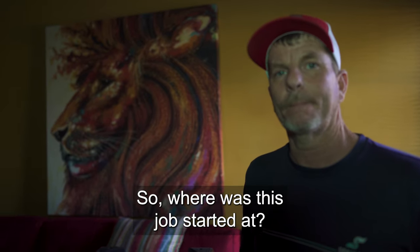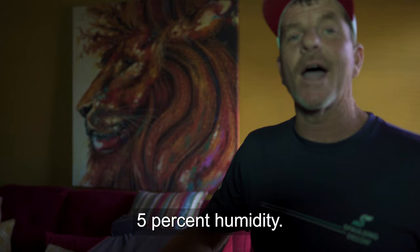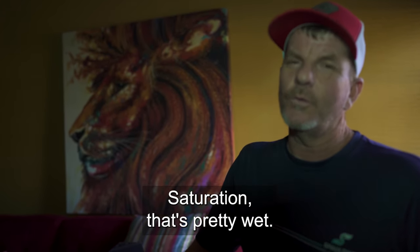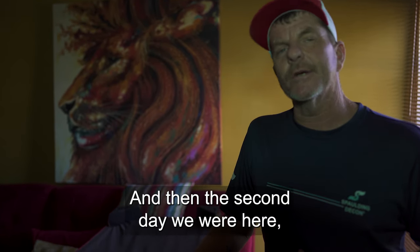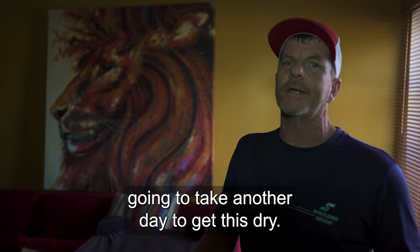So where was this job started at? This job here, we started at 93.5% saturation. That's pretty wet. And then the second day we were here, it was down to 62%. Today we're down to 45%. So we're probably going to take another day to get this dry.